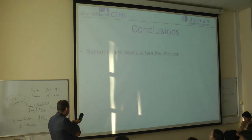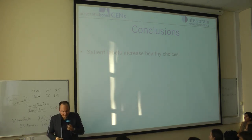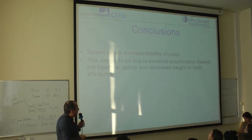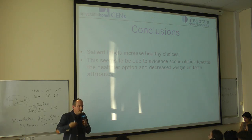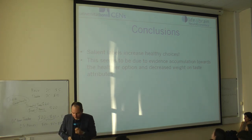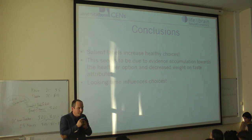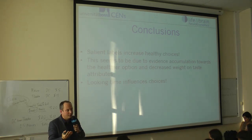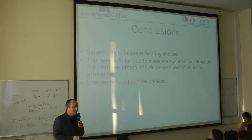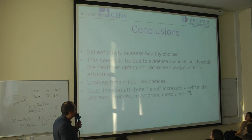What I wanted to show is that salient labels increase healthy choices — that is a pretty robust finding. These nutrition labels seem to increase evidence accumulation and the attribute weights for integrating health in the decision. Looking time influences choices, and this is also why brands and designs have such a strong influence — they grab attention, leading to fixations which influence the choices people make. The gaze pattern is actually pretty important.